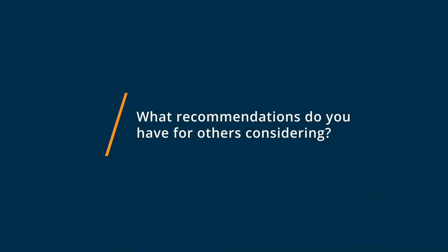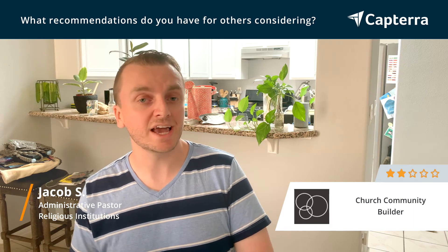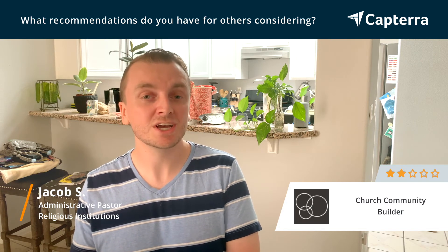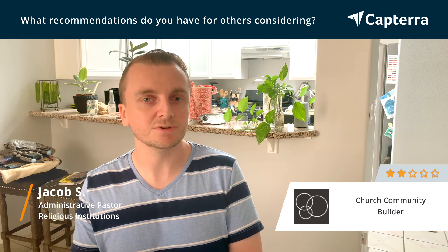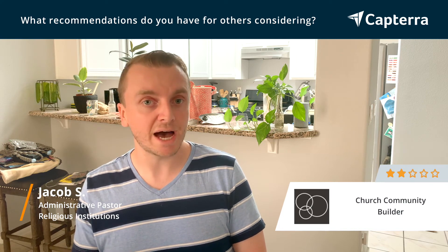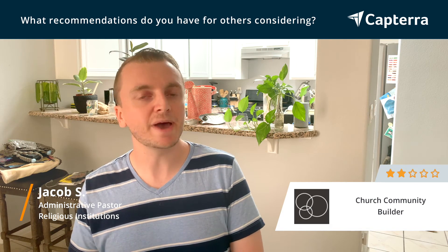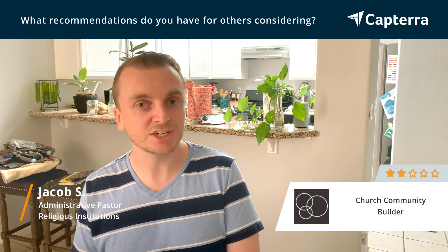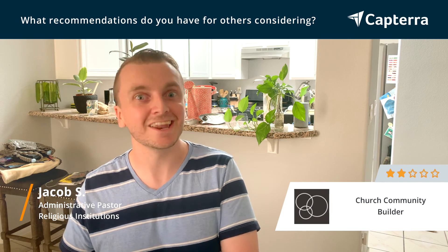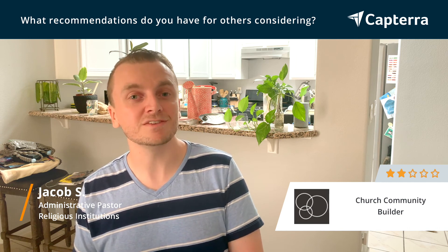If you're considering CCB, I would encourage you to make sure you're looking at the software landscape today. CCB might have been great for someone else at a different time or a different church. Make sure that what you're finding is best for your needs and your situation. Look at their mobile app — do they have a mobile presence, and how robust and user-friendly is it? The church management software landscape is constantly changing, so don't just rely on the recommendation of someone who was at a church a decade ago. Do your own research, look at all the options, and find the one that's the most modern and the best fit for your unique needs.